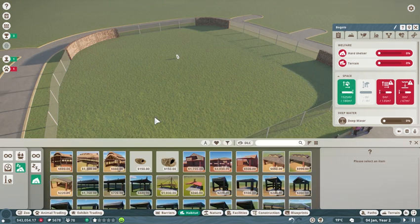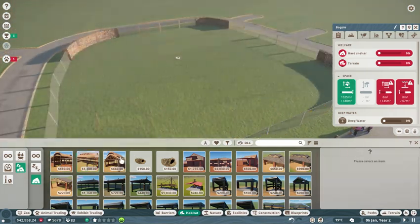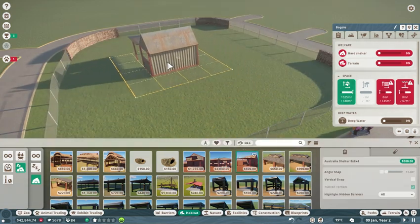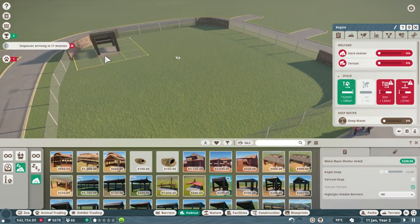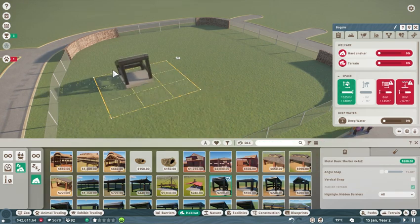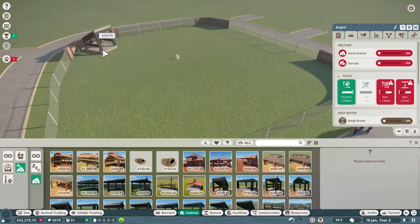I want to get something a little fancier. That's way too big — some of these are way too big. Metal basic shelter — I wonder if these will do anything. 4x4x2 — will this be good enough for their shelter needs? Okay, that is alright.